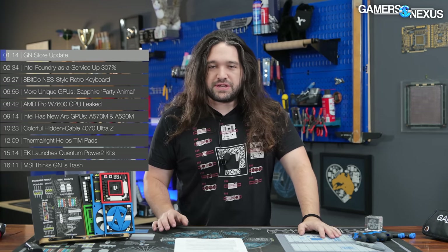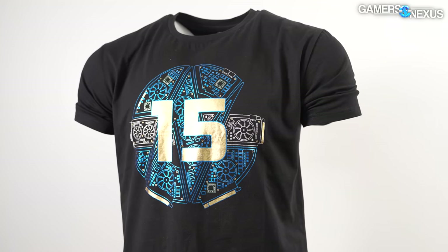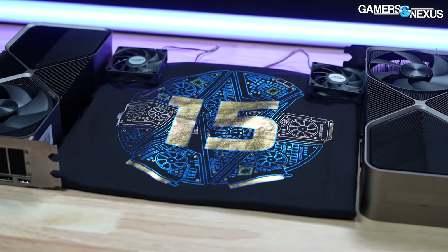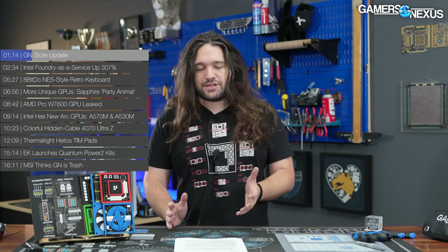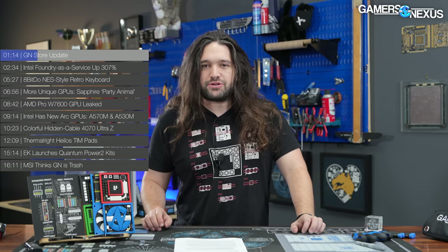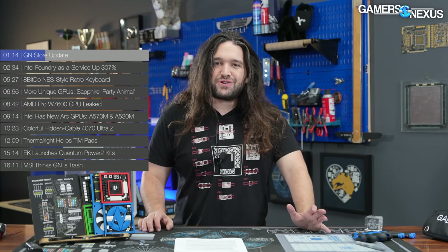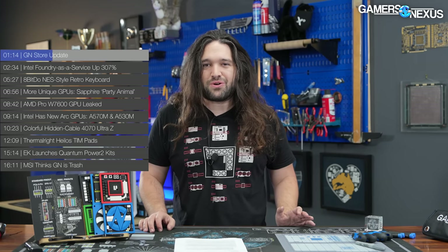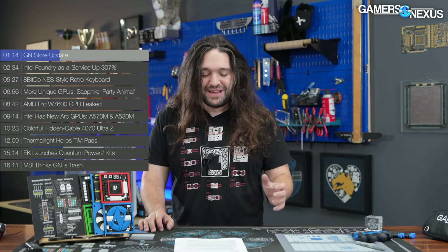Really quick GN store update: the GN15 shirts are in production — those are the foil shirts that we had up for sale a little while ago. Some of you have reached out asking if there will be another opportunity to buy those, and unfortunately not — once we sold through them all, that was it. At this point they're getting made, but there will be another chance to buy a January 15th item coming up soon. It's a pretty major launch for us, I'm really excited about it, and the design is awesome — I can't say what it's for yet, but it'll be up in the next month or so.